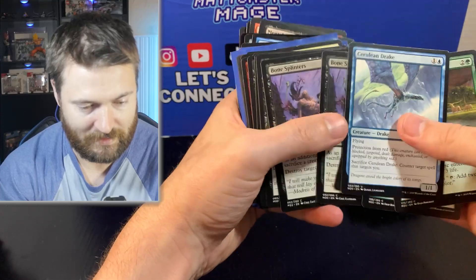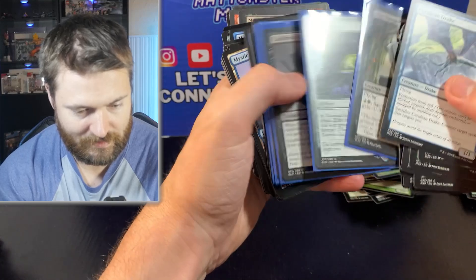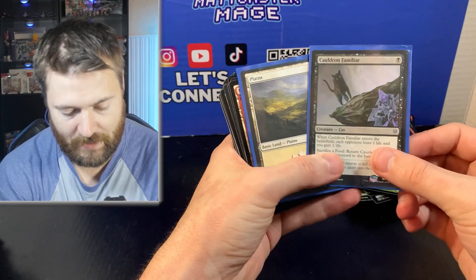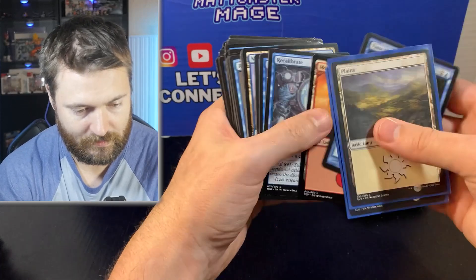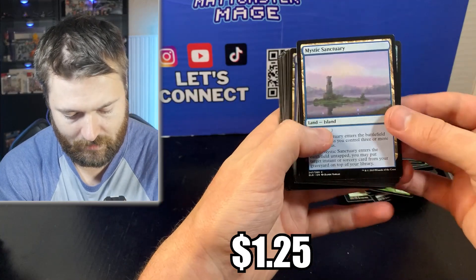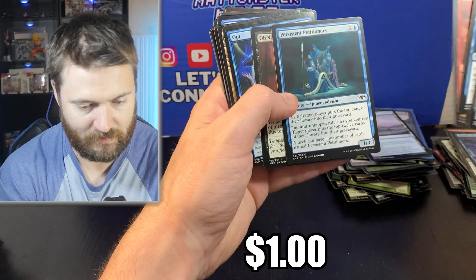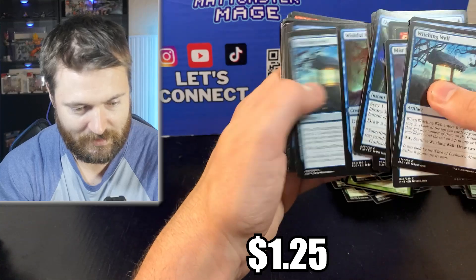Cauldron Familiar — there we go! That's a decent uncommon. It's been going up in price — definitely going to be worth over a few bucks. So that's pretty sweet. Mystic Sanctuary again — not bad at all, a really good common card from Throne of Eldraine. Might be worth a buck or two. Persistent Petitioners is another good card that's a buck. Mystic Sanctuary again — awesome! Let's keep it moving. Dawning Angel. Yeah, this is going to be a very long video — close to or a little over an hour.